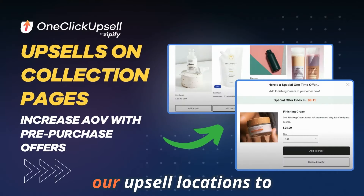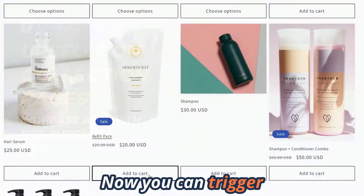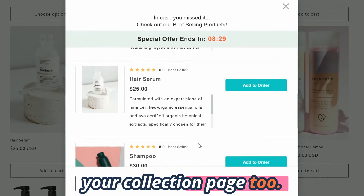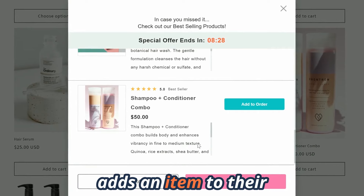Lastly, we expanded our upsell locations to include collection pages. Now you can trigger the same pre-purchase upsells that you display on your product pages and shopping cart on your collection page too. This pre-purchase upsell appears when a customer adds an item to their cart.